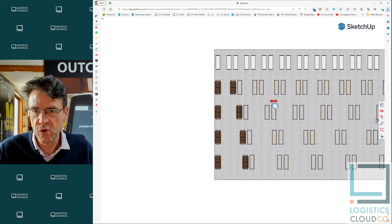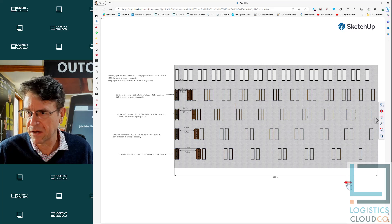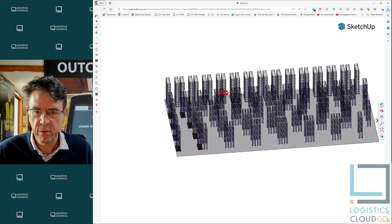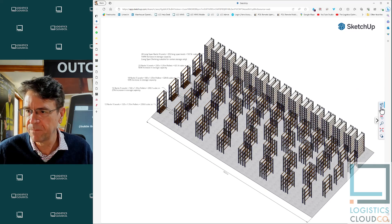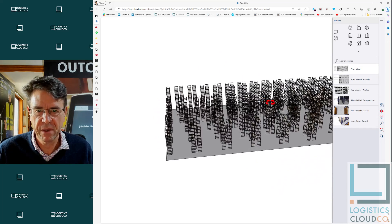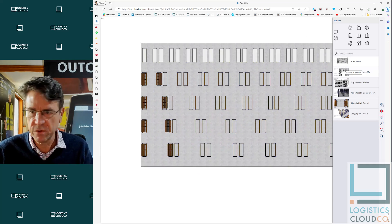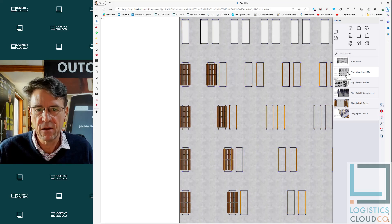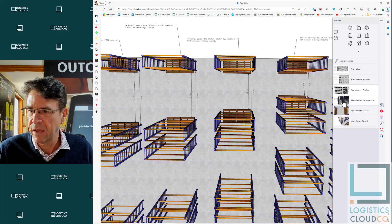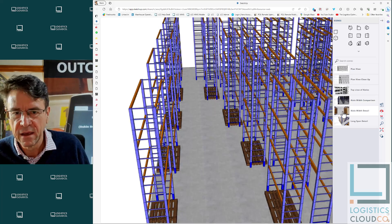I'll just show you how to navigate this drawing. You can click here to zoom to extents and it will take you to the maximum extent of the warehouse. If you click the orbit tool you'll see that this is a 3D design, but it will look a little weird because it's a parallel projection. So you need to click on the view menu, click on the perspective box, and then you'll see a proper isometric view. I have standard views: plan view, plan view detail on the aisle widths, a top view in 3D, and a view looking down the end so you get a sense of what the aisle widths are like from within the warehouse.